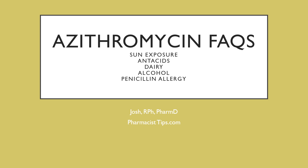Hi, this is Josh. I'm a pharmacist with pharmacisttips.com. Today I'm going to talk to you a little bit about azithromycin — some frequently asked questions. We're going to touch on sun exposure, antacids, dairy, alcohol, and penicillin allergy.